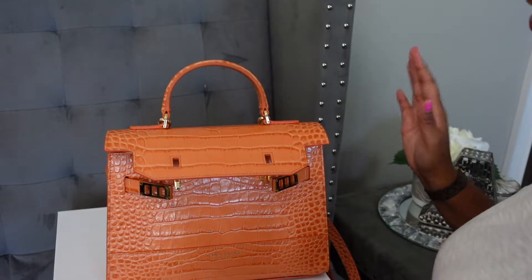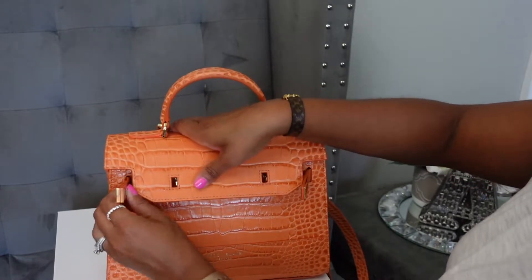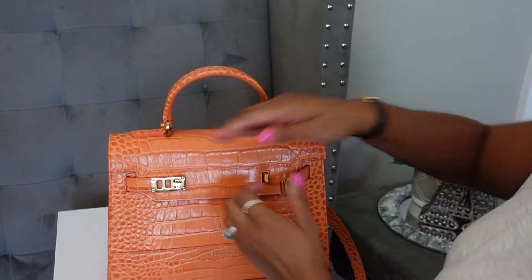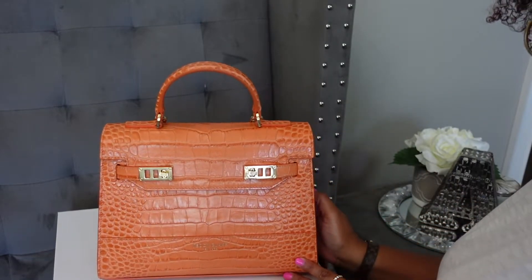Just in case you're wondering, I can't close it with all my stuff in there. I typically carry this bag open because it's easier and I like the casual nature of that. But I can definitely close it if I need to. There it is all closed up, suited and booted.